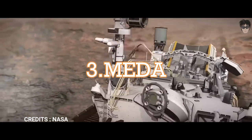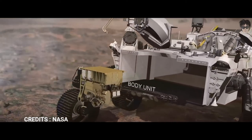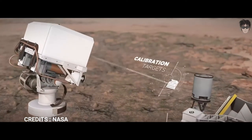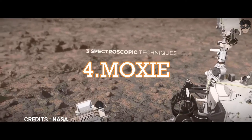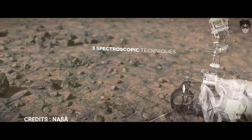Mars Environmental Dynamics Analyzer, a sensor that measures temperature, wind speed, direction, pressure, relative humidity, radiation, and dust particles' size and shape. Mars Oxygen In-Situ Resource Utilization Experiment, an exploration technology investigation that will produce a small amount of oxygen from the Martian atmosphere of CO2.